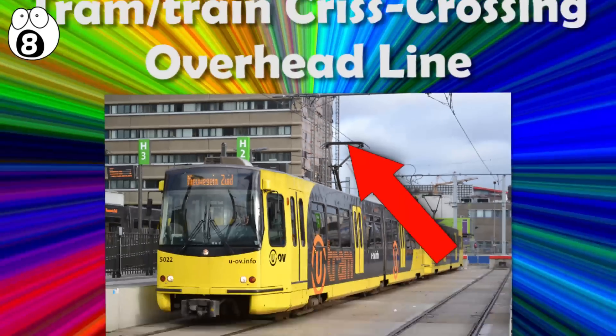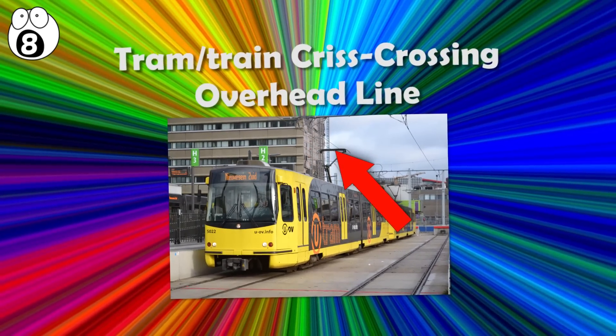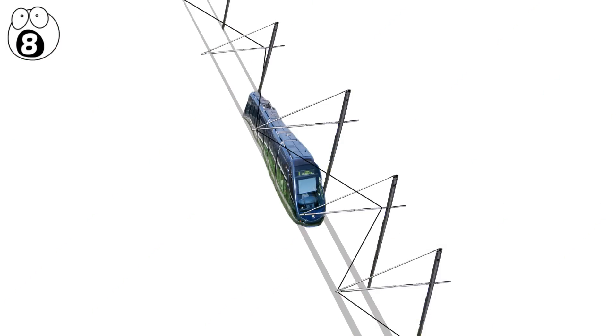Number 8: tram, train, crisscrossing overhead lines. While riding the tram, you may look up and notice its crisscrossing overhead lines. Are they designed that way to remind you of a 90s rap song? No, there's a functional reason for the crisscross pattern, called the sweep.